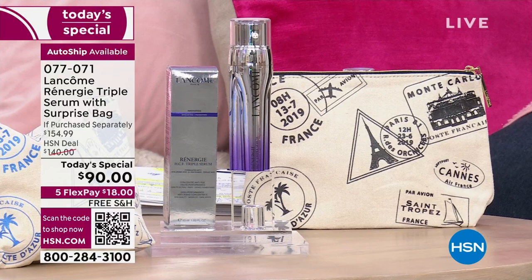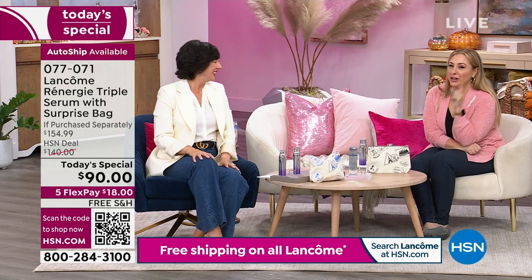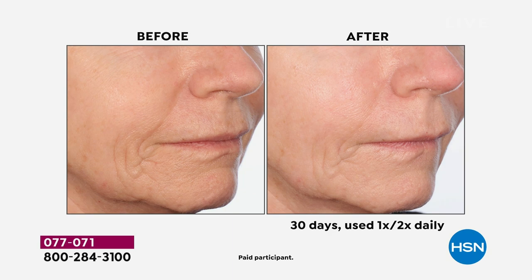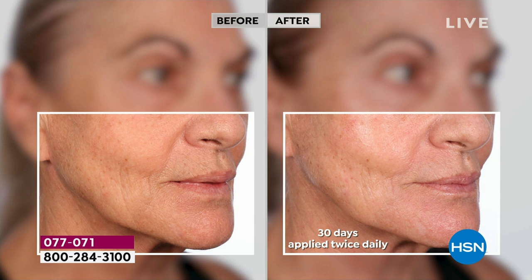The price is $18 on flex pay. Free shipping and handling on all Lancôme. At noon, we have an entire hour together and we've got a lot of goodies, so definitely tune in at noon.